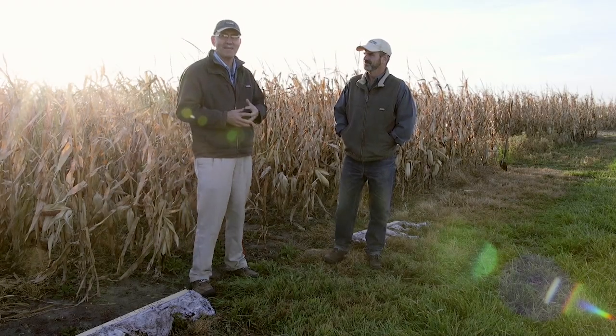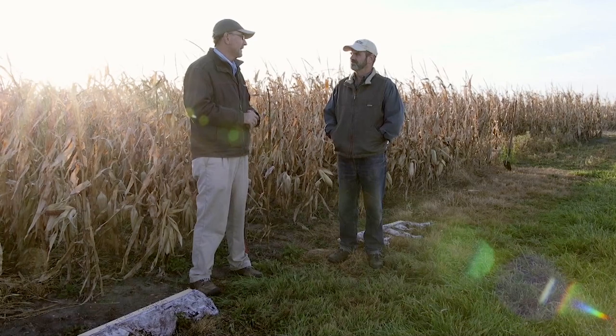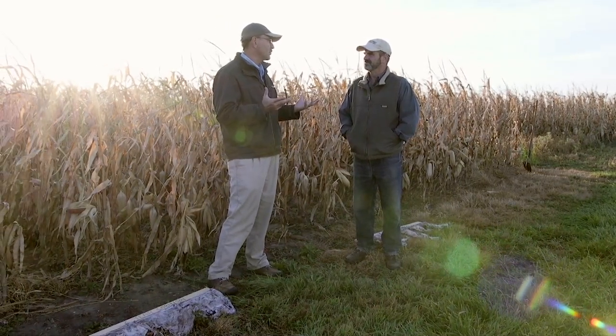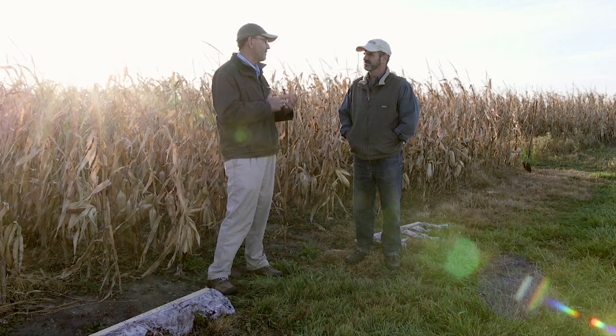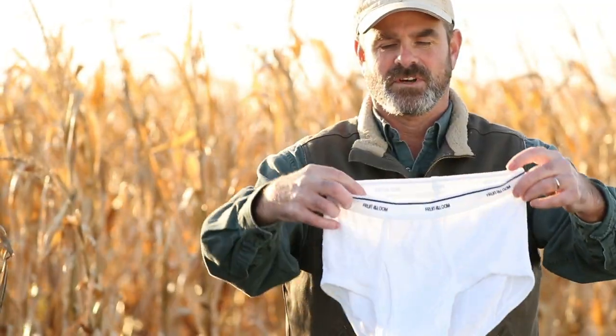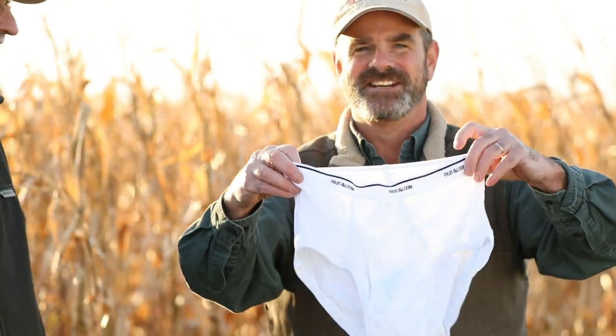We're here with Dr. Mike Lehman at the ARS in Brookings, South Dakota. And Mike, you have a talk that you like to give about an underwear demo, an underwear experiment you did this summer. We'd love to hear about it.